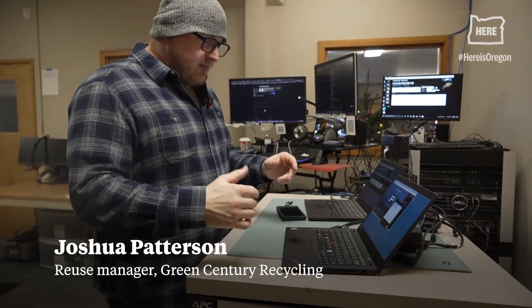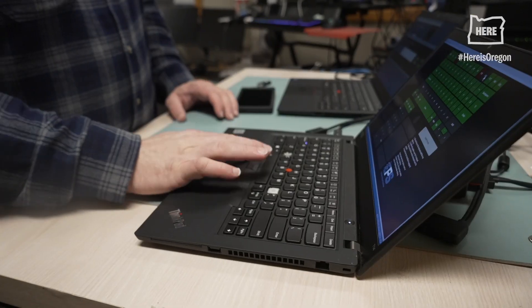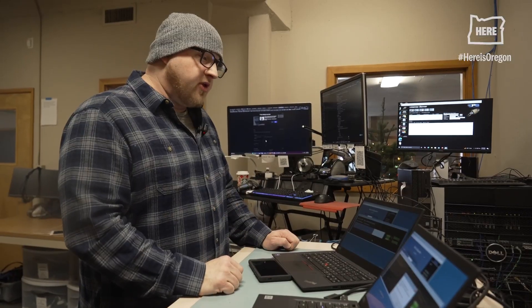We start with a laptop that came in from a customer and we're going to give it a quick evaluation. Once the erasure is completed we'll put a fresh operating system on it and list it for sale so somebody can come in and give that laptop a lot more life.